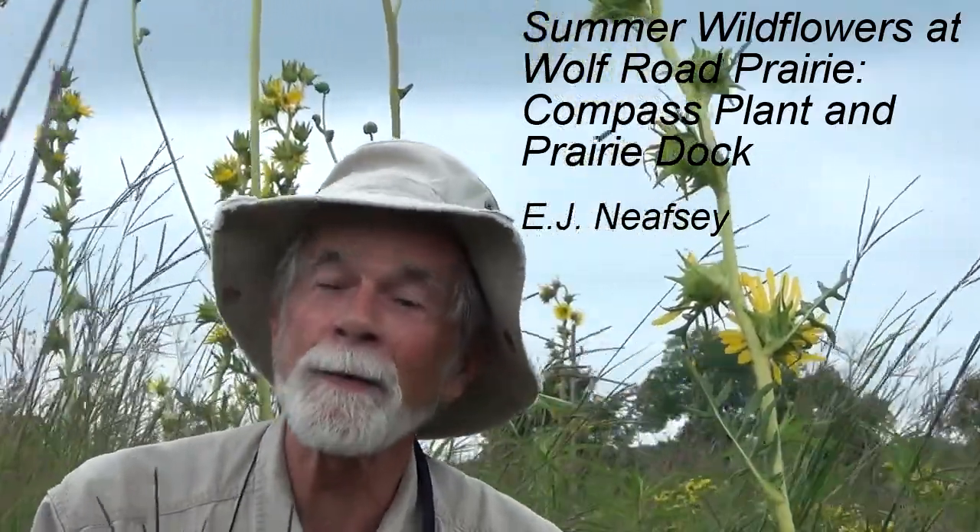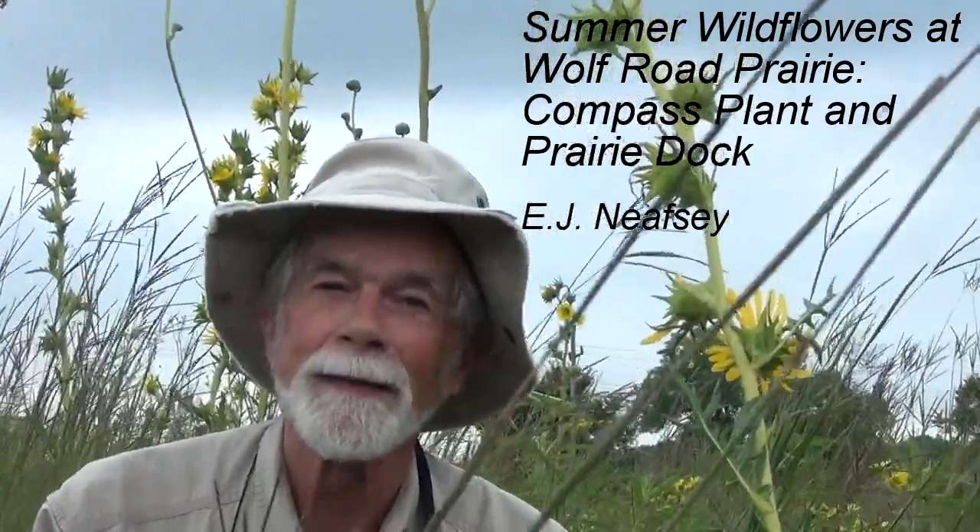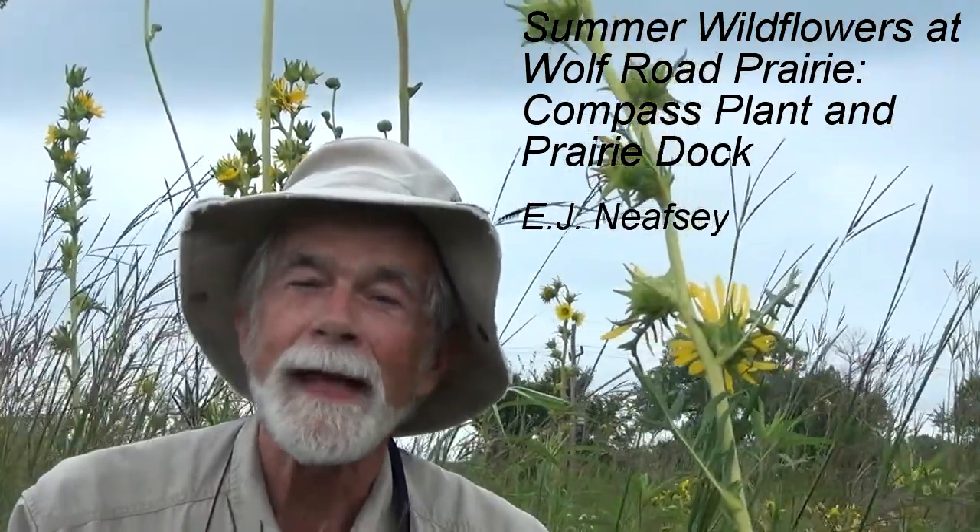Hi Pearl and Axel, and anyone else who's watching this video. It's Grandpa Niefsi, and I'm back at Wolf Road Prairie.